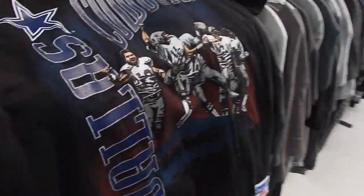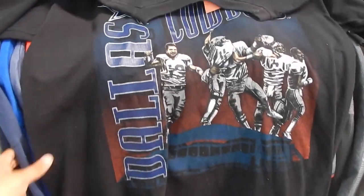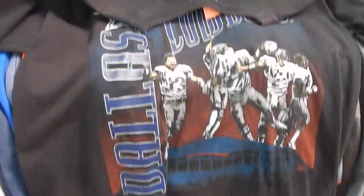Brian with the first dope find. We got this Dallas Cowboys all screen-printed Nutmeg for only $3.98. Got the patch on the bottom. It is an XL, so really clean find, not really much cracking or anything going on. So definitely gonna grab this.